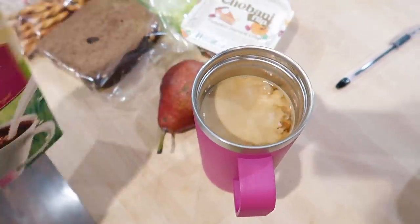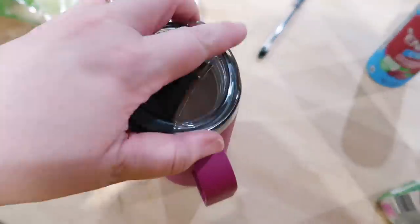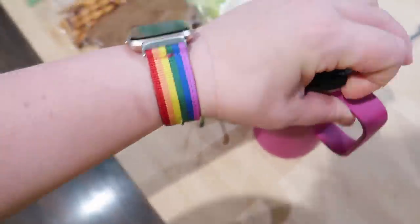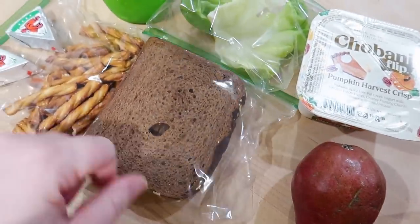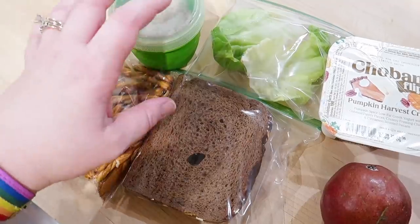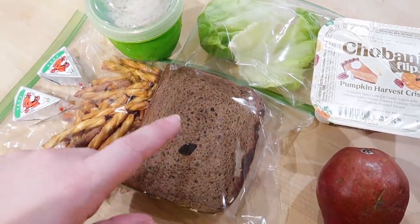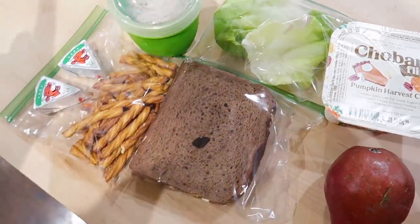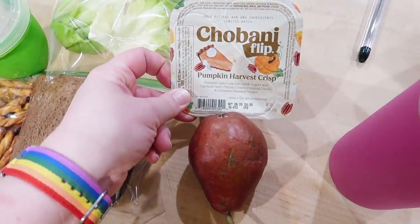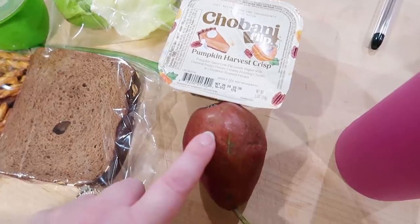I got my coffee made — I'm just going to put a little bit of half and half in it. For my lunch today I am taking a tuna sandwich. I like to pack tuna salad or chicken salad separate and then just assemble my sandwich at work. I've got some wheat bread, lettuce, tuna, and then I have some pretzels and Laughing Cow cheese on the side. For breakfast I'll have a Chobani Flip, the pumpkin harvest crisp, and a pear.